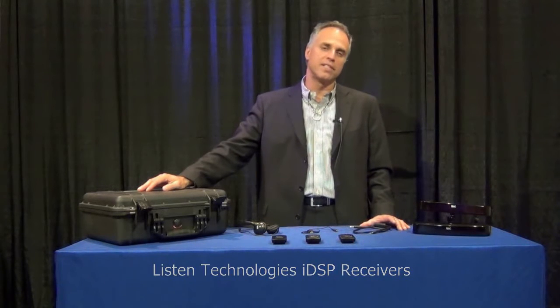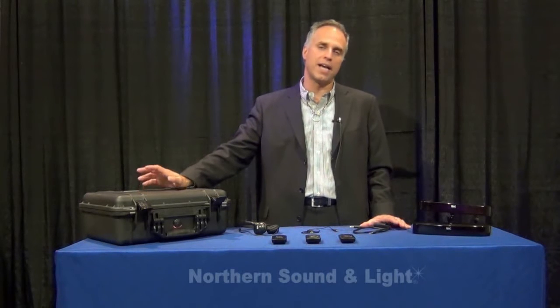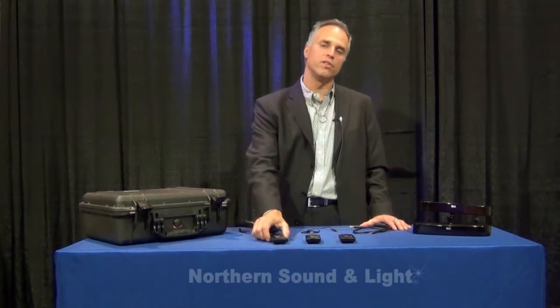Hello, this is Peter Papageorge from Listen Technologies. I'm here at Northern Sound and Light today to talk about the iDSP revolution — the new receivers from Listen.